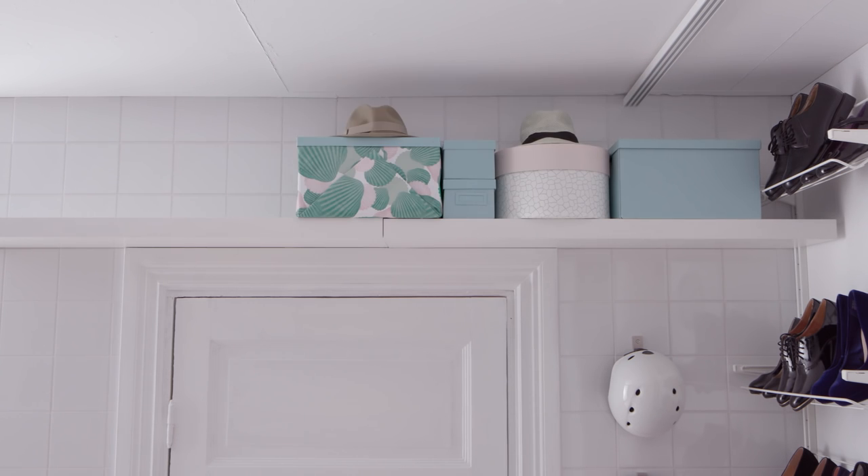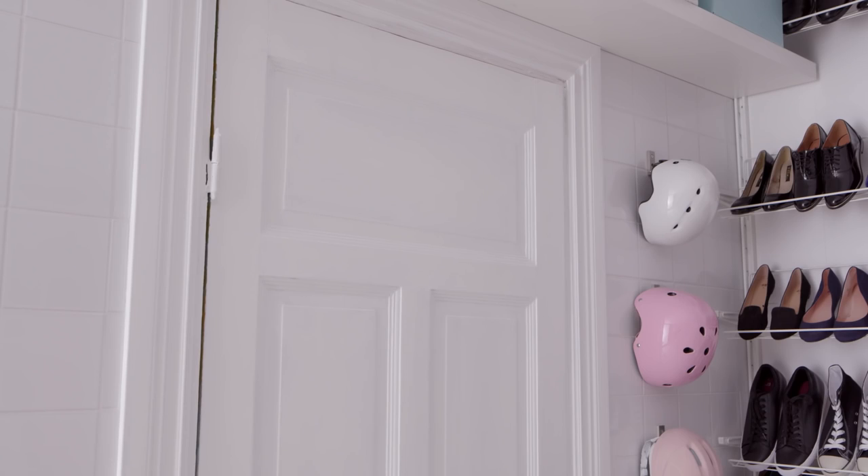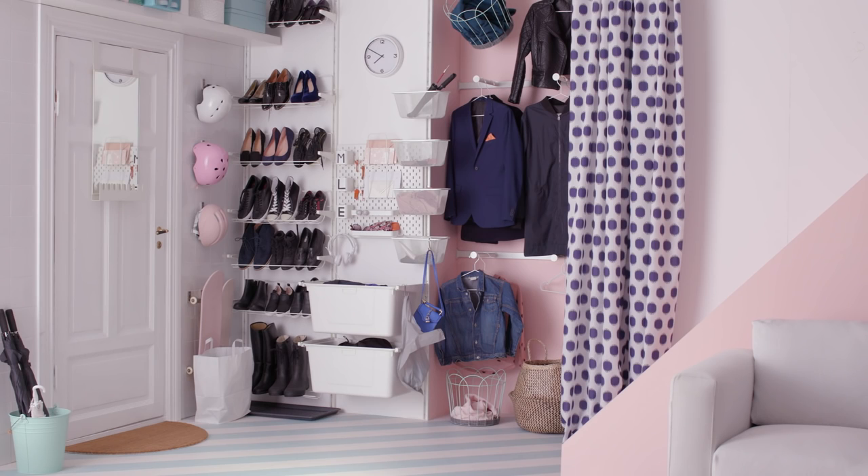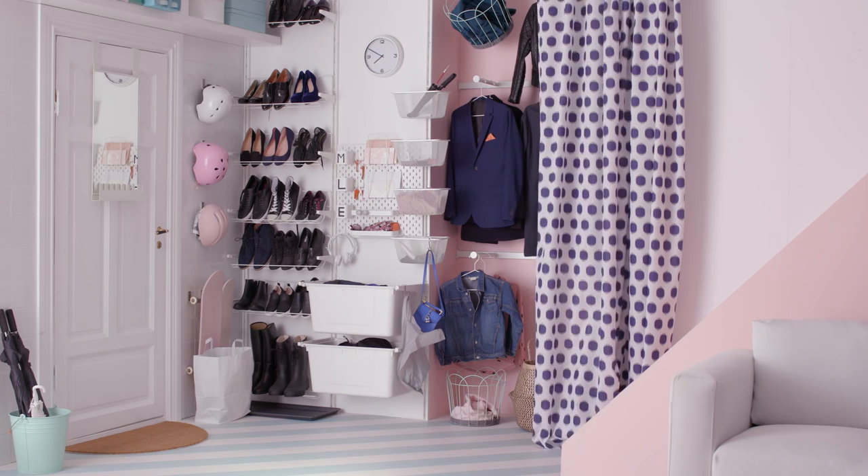Remember the seasonal stuff? Everything lives up high, so it's out of the way until the time's right. And the back of the door gets a spot for final checks. Ta-da! Almost — since an entryway is a first impression, we used a curtain to hide the storage and add some personality.